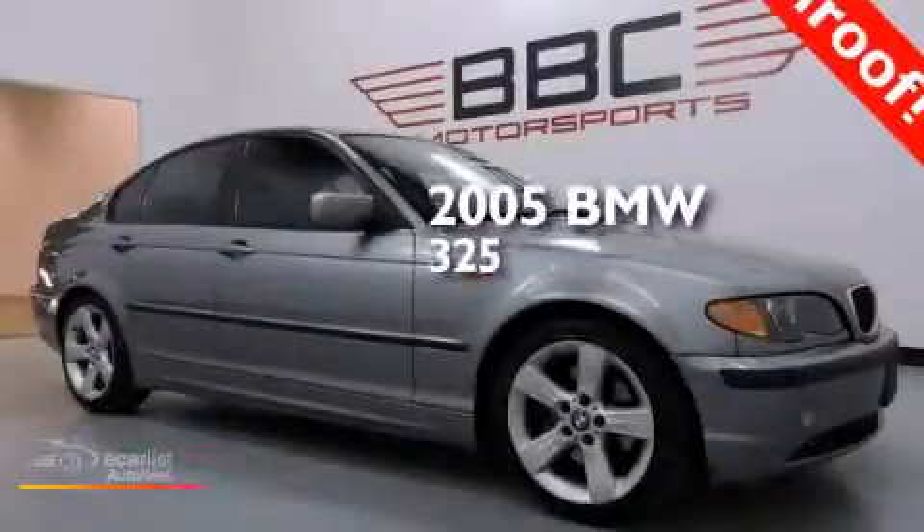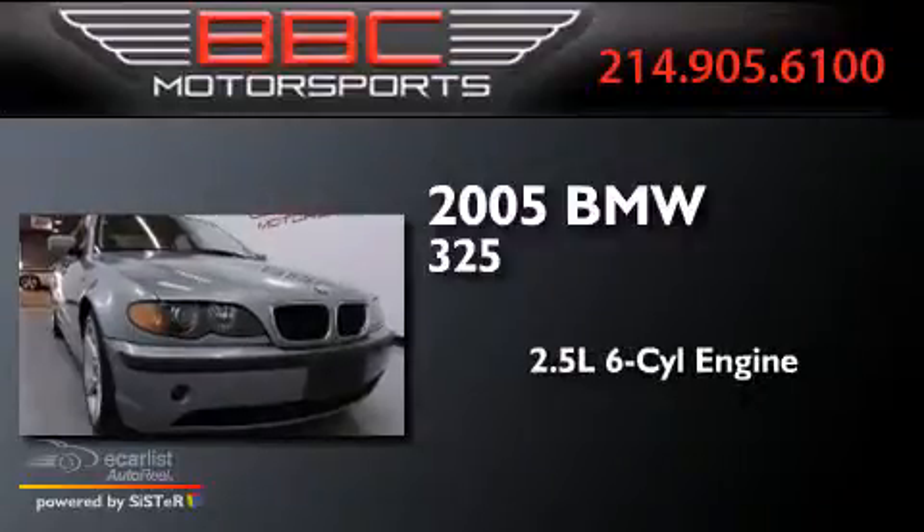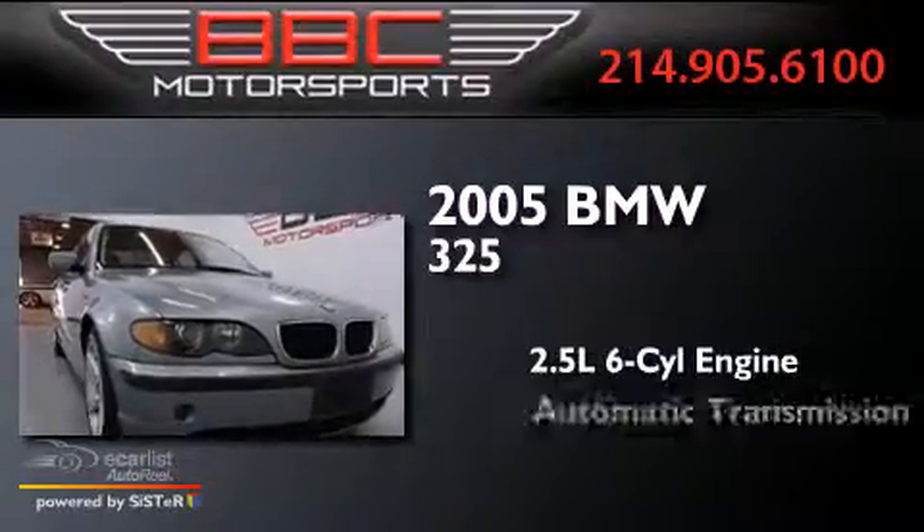This is a 2005 BMW 325. It has a 2.5-liter six-cylinder engine and an automatic transmission.